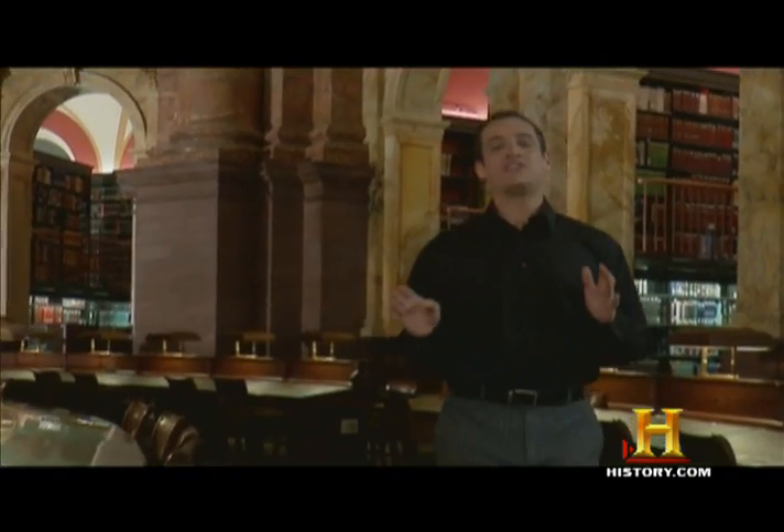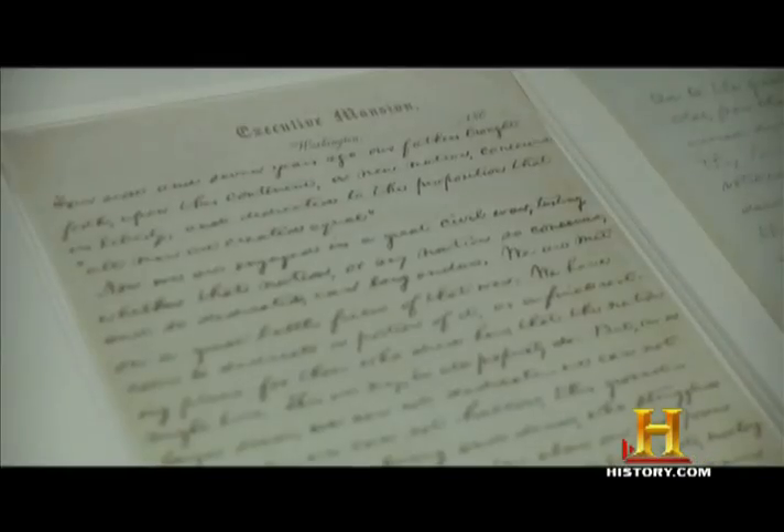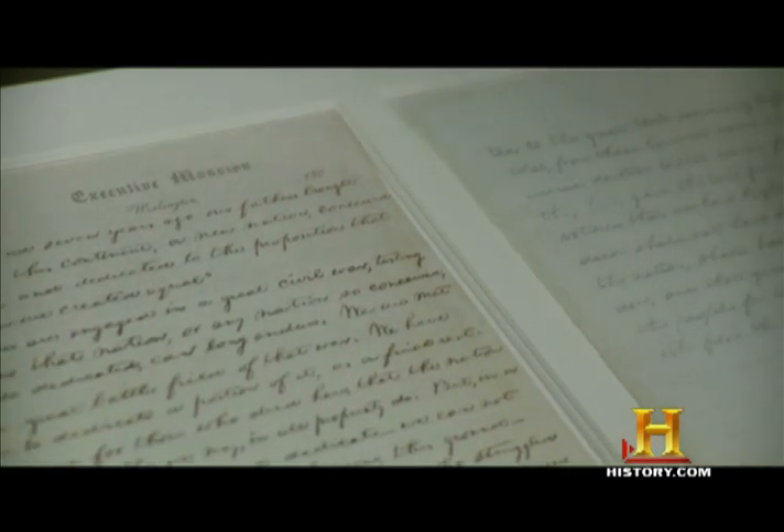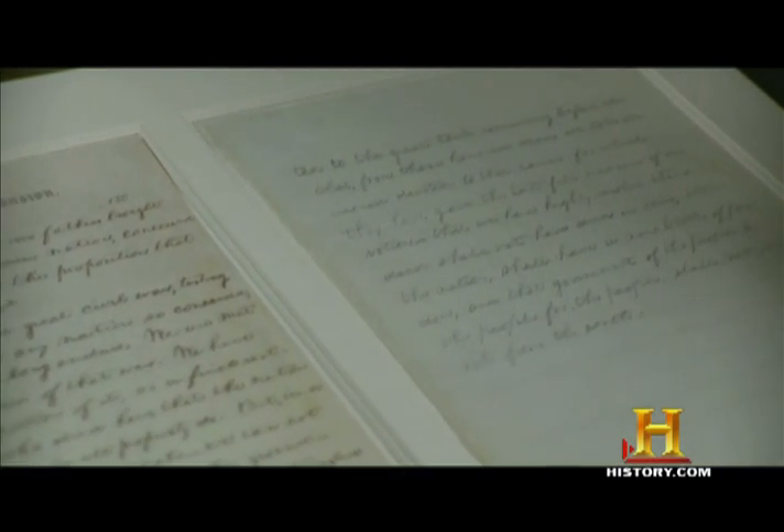Perhaps the most famous speech ever, and it took two minutes. John, we're going to be talking about the Gettysburg Address today, and you're a foremost authority on all things Abraham Lincoln. So for starters, just give me a little background on the Gettysburg Address.